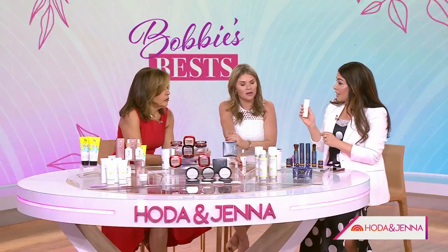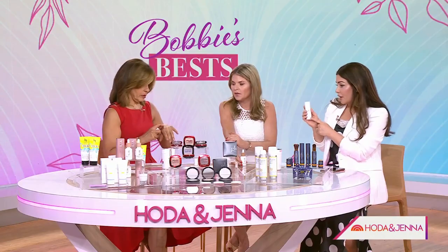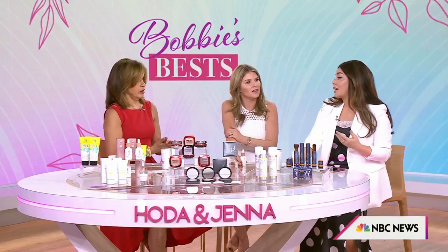They even have a brand new product this year called their C Beyond Triple Serum — SPF 40, if you don't want the foundation, and it gives you your vitamin C. If you're a skin person, you'll know you really want to double down. Vitamin C is going to give you other sun protection benefits as well.